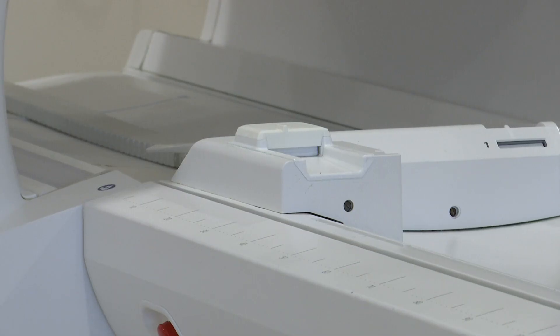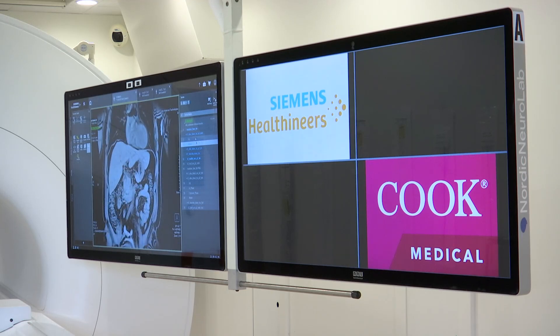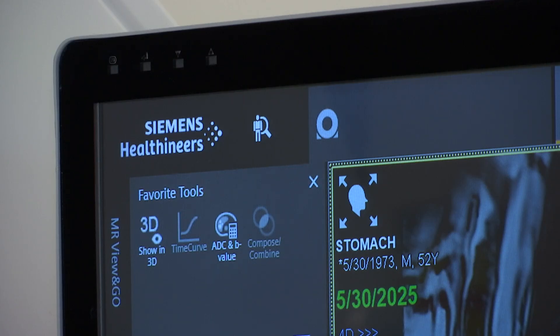Cook Medical is an Indiana company. It was founded in Bloomington in 1963. And with decades and decades of history, staff here tell me this interventional MRI suite is about the future. We want to treat you immediately that day, and you walk out of that hospital someday knowing you had cancer that day. That's the game changer. That's the paradigm shift in medicine. That's what will be the future of interventional MRI.